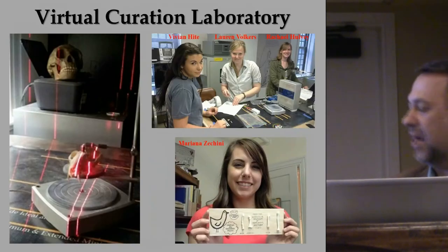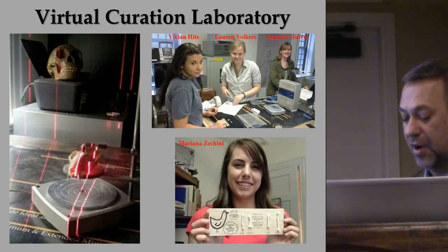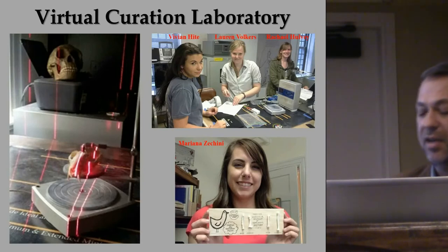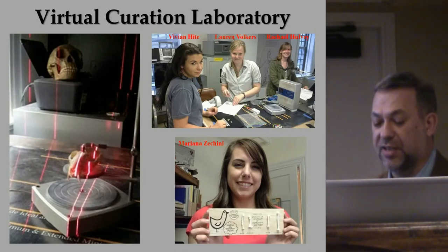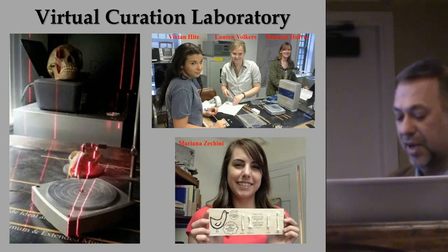The Virgil Curation Laboratory, which I run, relies very heavily on Virginia Commonwealth University (VCU) undergraduate students who work as volunteers, interns, or on independent research projects. We partner with cultural heritage institutions, museums, and research community facilities throughout the Eastern U.S. in our efforts.